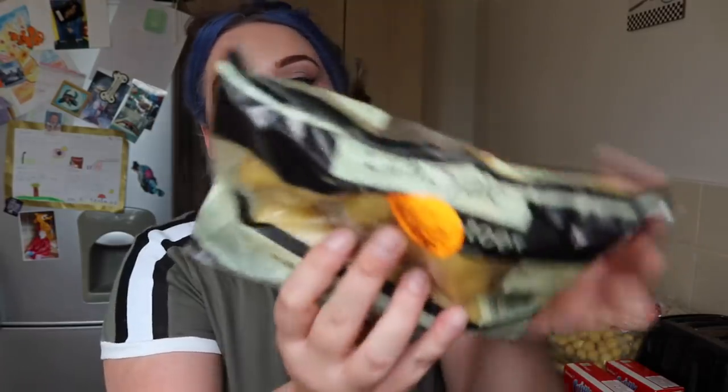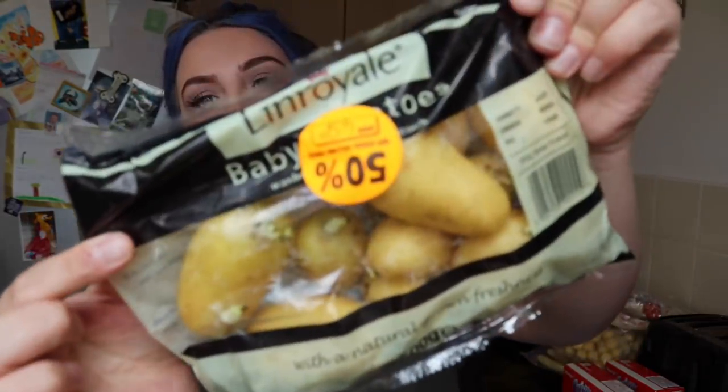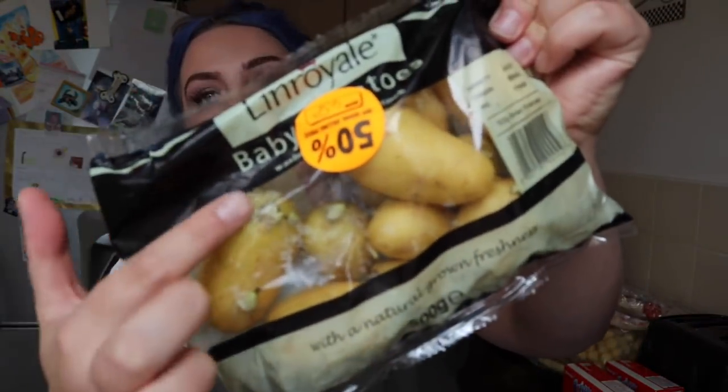I've also got some baby potatoes — 45p for this little bag. Don't ever be put off by the bits that sprout off — I just pick them off, no problem. I've known people to bin a whole bag of potatoes because they're sprouting, but don't do that — just pick them off, it's absolutely fine and it's not going to hurt you.